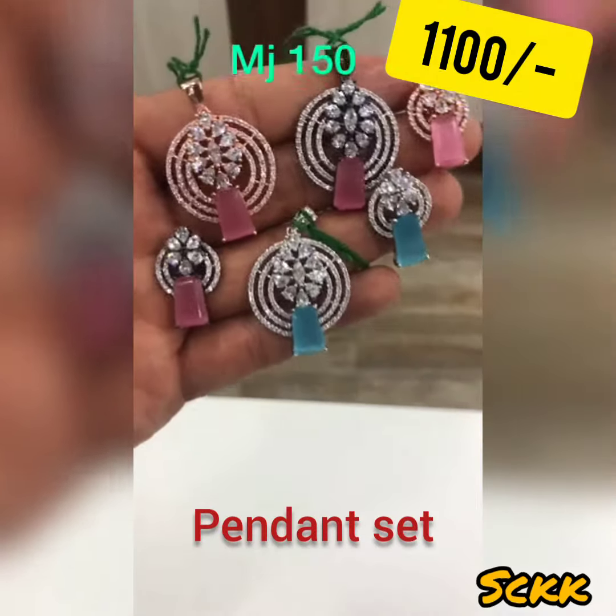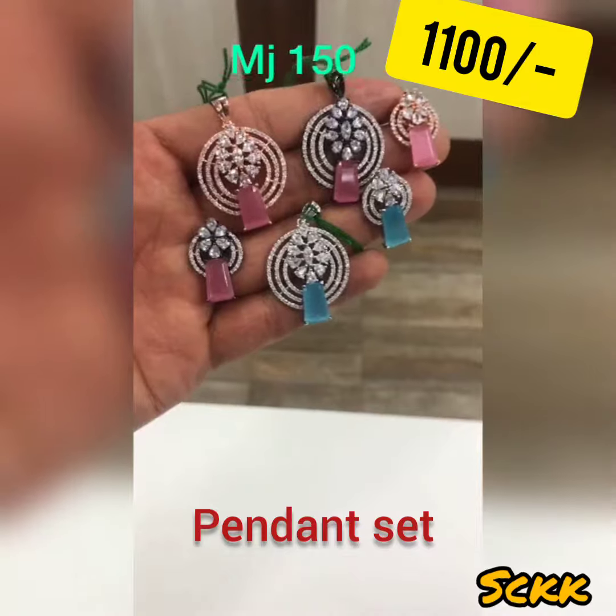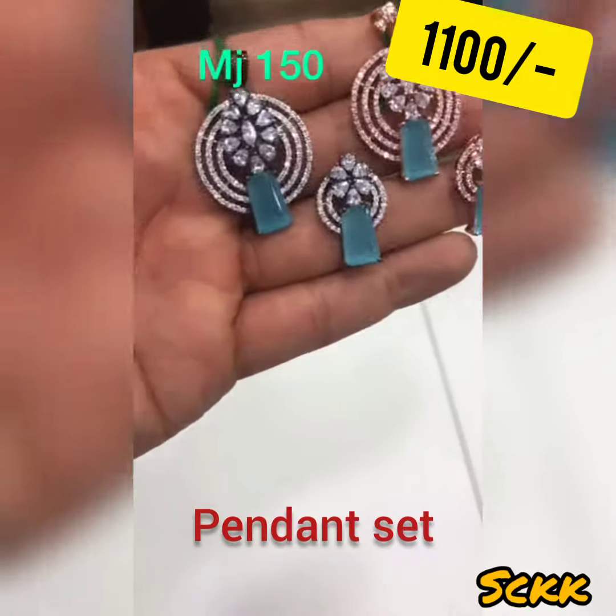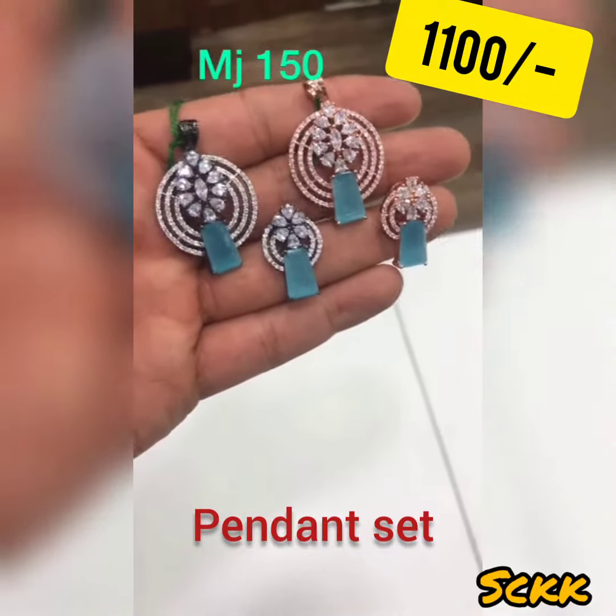These small pendant sets can be worn on any given day or any given place. These are in light blue or ferroza stones. It's in rose polish and in black white polish.